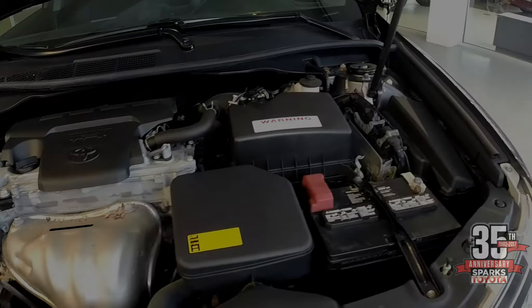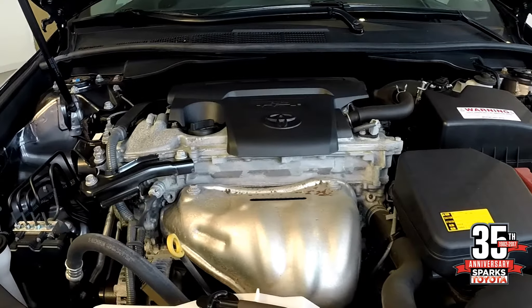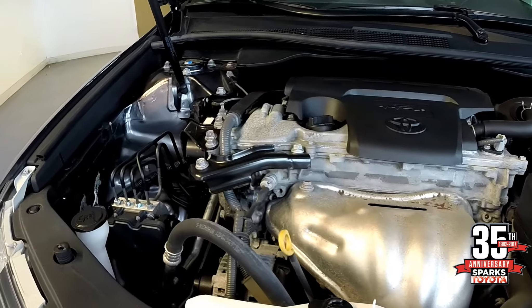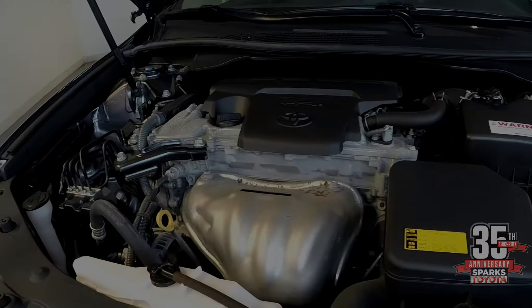This is a 2.5-liter 4-cylinder engine, dual overhead cam with VVTi, which is variable valve timing with intelligence. As you see, everything is user-friendly — the dipstick, all your fluid levels, easily checked.